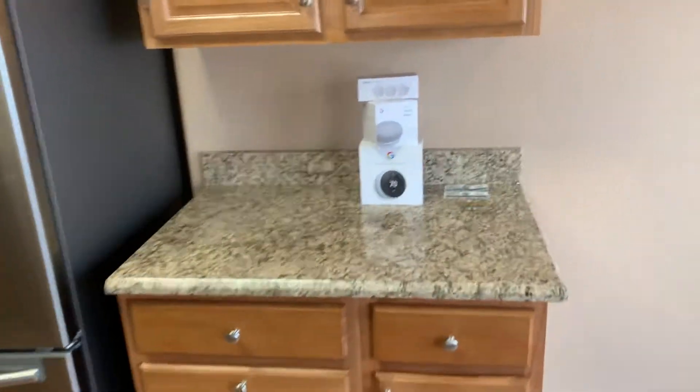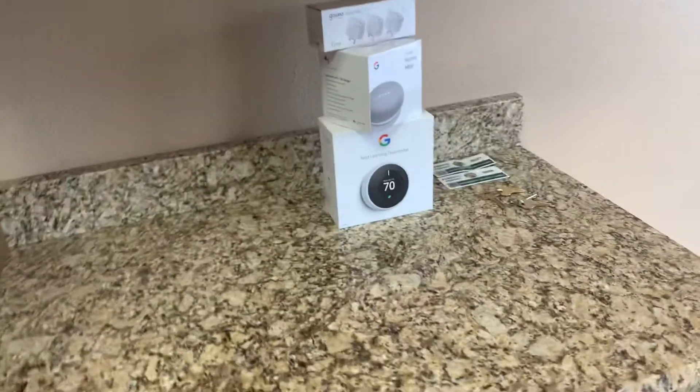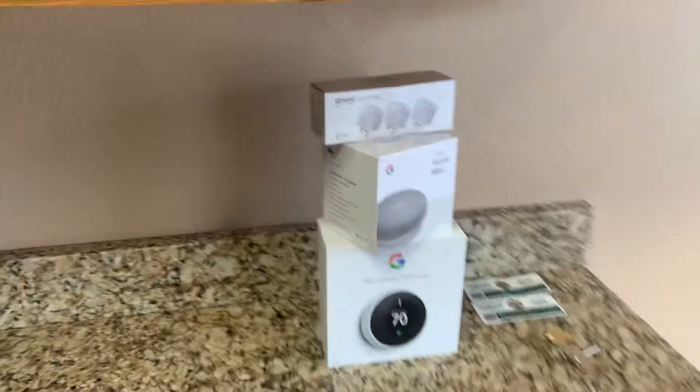This is a smart home equipped with Nest and Google Mini Home, some smart plugs, along with a keypad up front at the entry door.